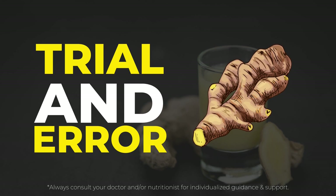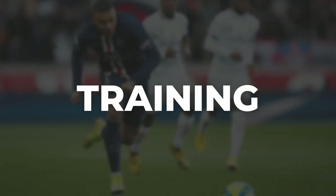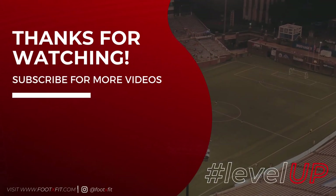We talked about recovery today, but what about the other ingredients of success — performance and training? I want you to watch this video next so you can learn how these drinks can help you optimize your game day and training performance.